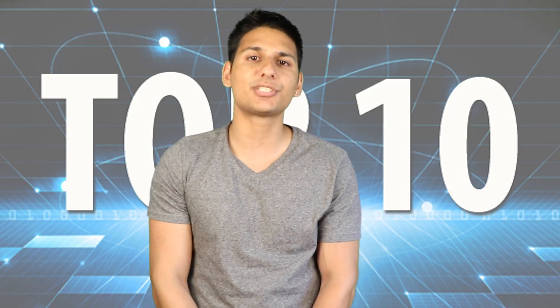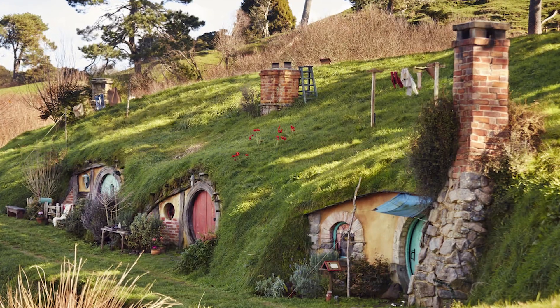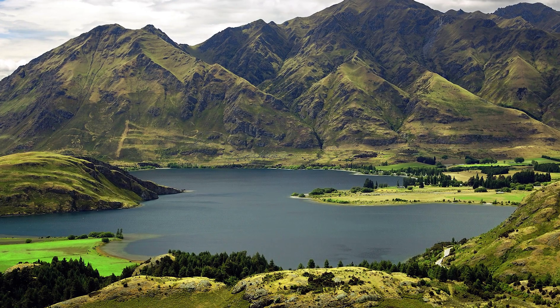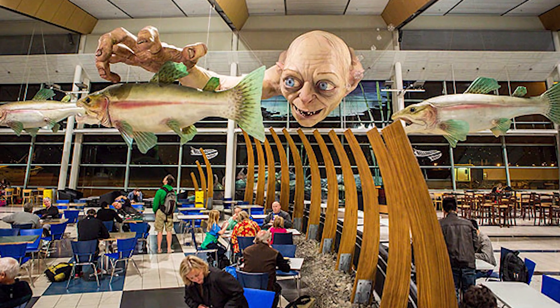We're almost at the top spot, but right now at number 2 we have the home of Middle-earth. Ever since the first Lord of the Rings movie was released back in 2001, New Zealand has been known as the home of Middle-earth. New Zealand's dramatic scenery — golden plains, towering mountains, and enchanting valleys — were featured as the mythical world of Middle-earth in both the Lord of the Rings and the Hobbit trilogies. More than 150 locations throughout the country were used to film these movies, and there are many activities and attractions that offer you the chance to see the film locations yourself.